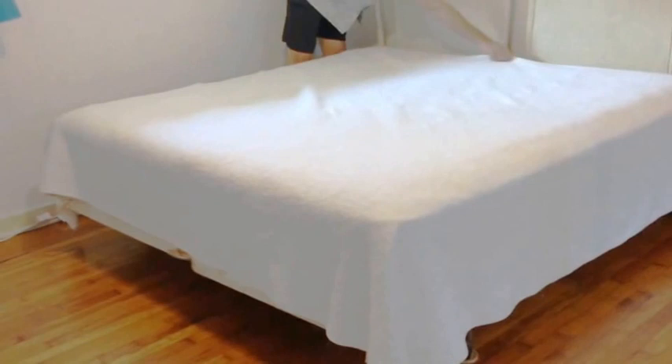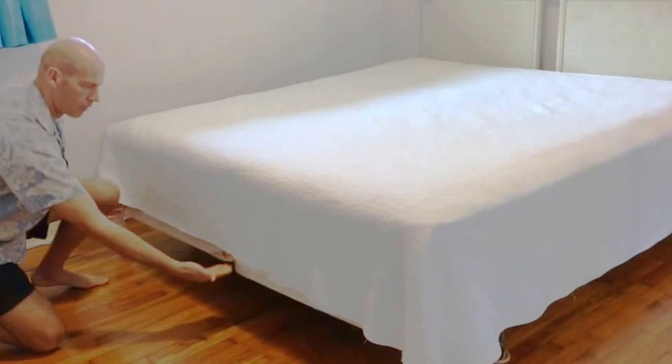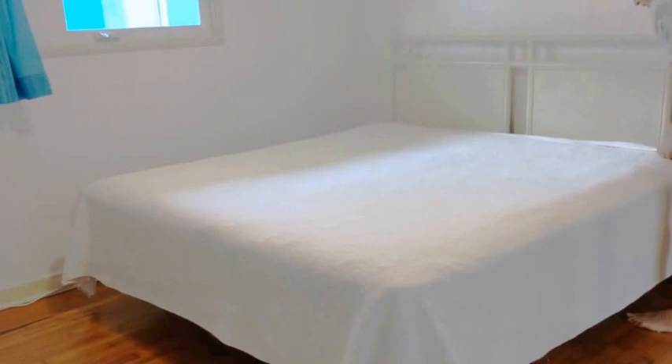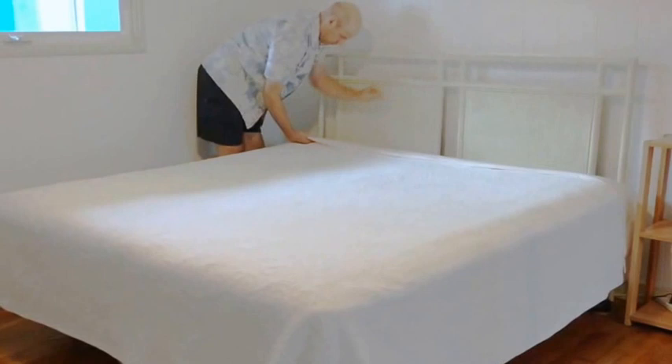If the comforter ends up above the mattress, bring it back down and smooth out the creases so it's even. Then simply bring the cover sheet over the comforter and position it nicely and evenly.